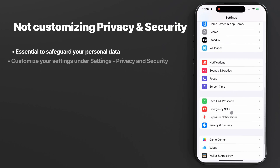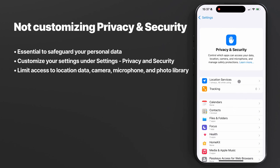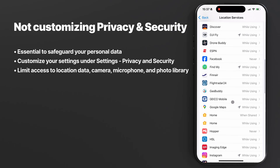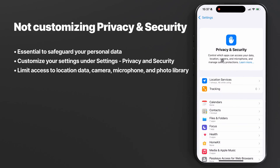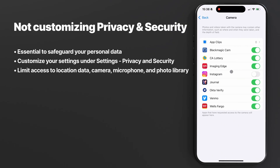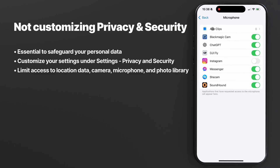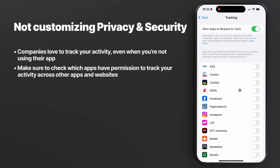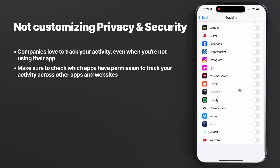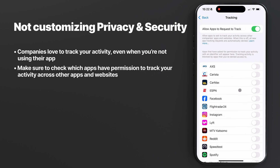Mistake number ten: not customizing your privacy and security settings. iOS offers amazing flexibility and customization options when it comes to privacy. You can choose which applications have access to your physical location, your photo library, your camera and microphone — you probably don't want to give every app access to those. One of the most important settings is tracking, found at the very top. Pretty much every app loves to track your activity across other apps and websites to learn about you as a consumer. This setting lets you prevent that and shows a list of apps that have previously asked for permission to track your activity. Switch it off and the apps won't be able to track you.